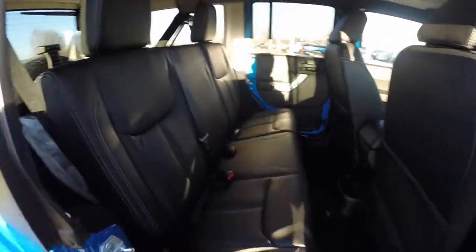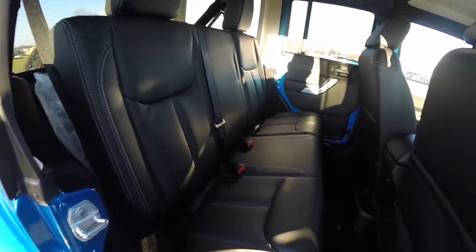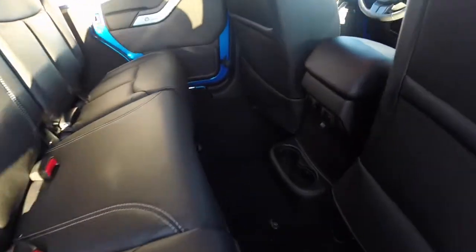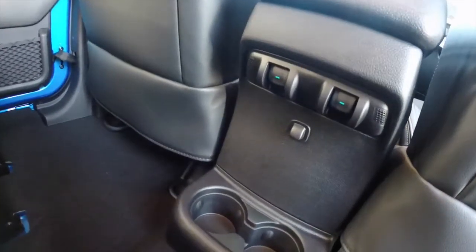Take a look at the rear seat — it seats three across. The seat folds in a 60-40 split. There are also integrated cup holders in the floor as well as power window switches.